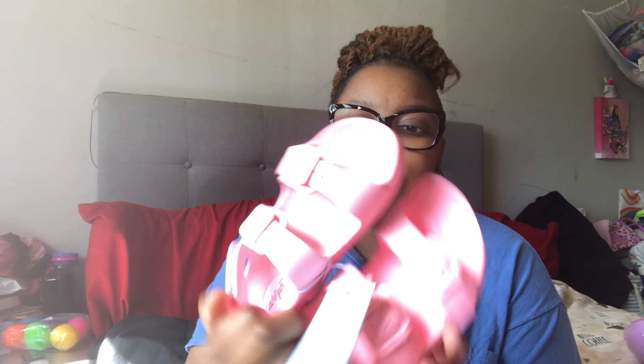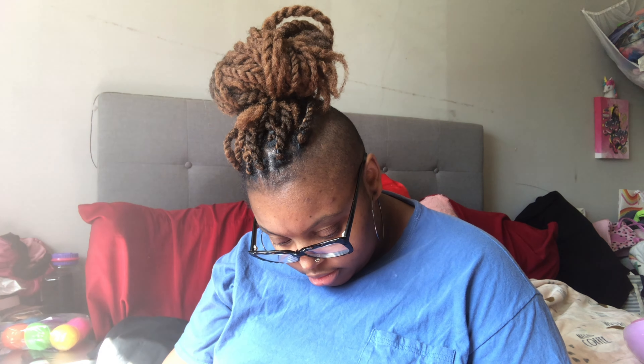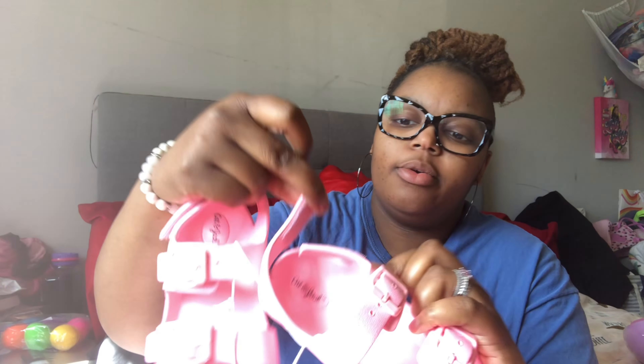Last but not least, she has these sandals — I believe I showed these in a previous video. They're nice little summer sandals made of what I'd call a rubbery, almost Croc-like material, and they have a velcro back that you can adjust to the right setting.